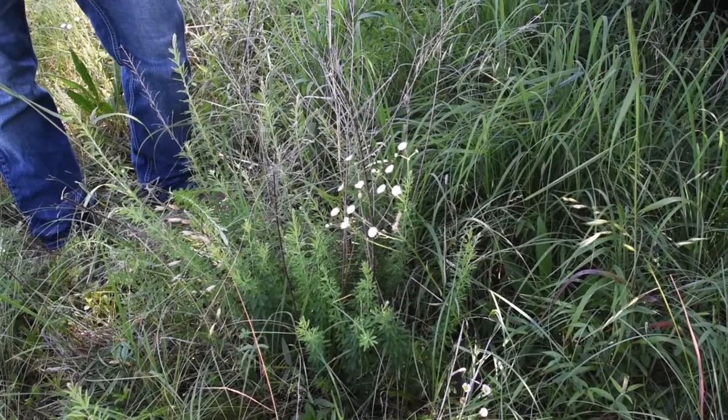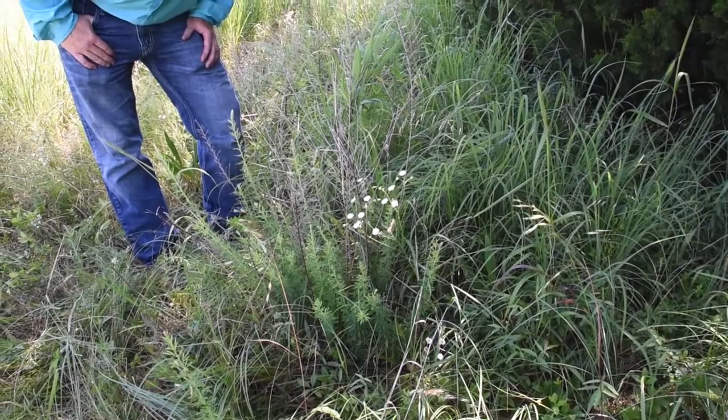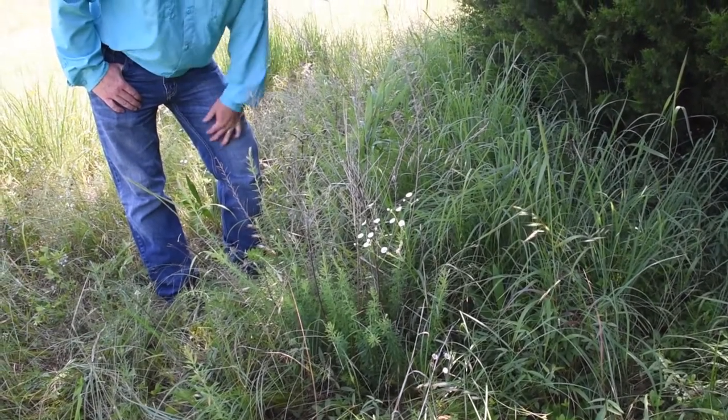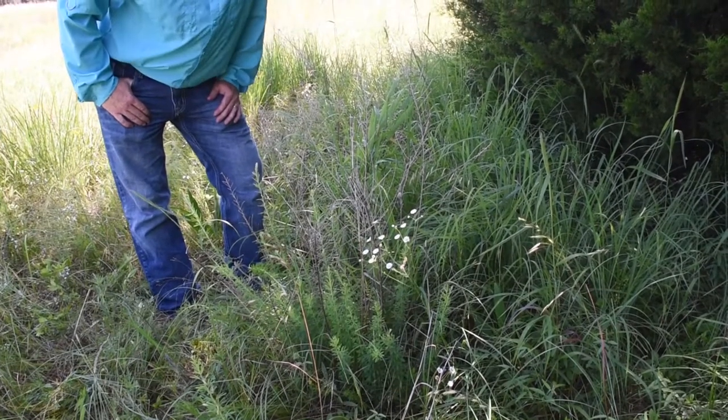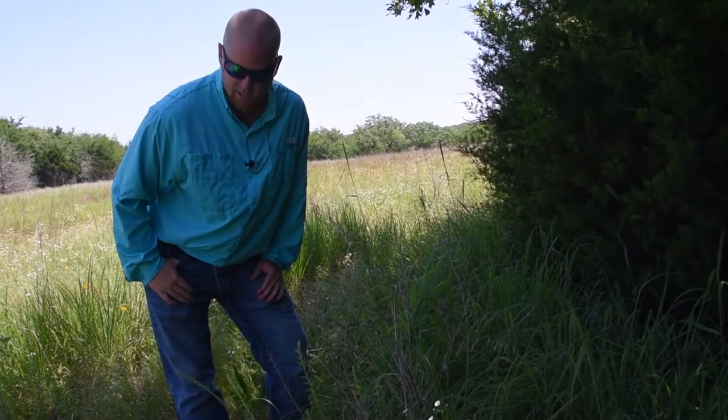Cattle will graze it when it's very young. After it gets pretty woody, they don't visit it near as much, and it can have some allelopathic properties and drive out other native vegetation, so it's one we want to keep an eye on and look out for.